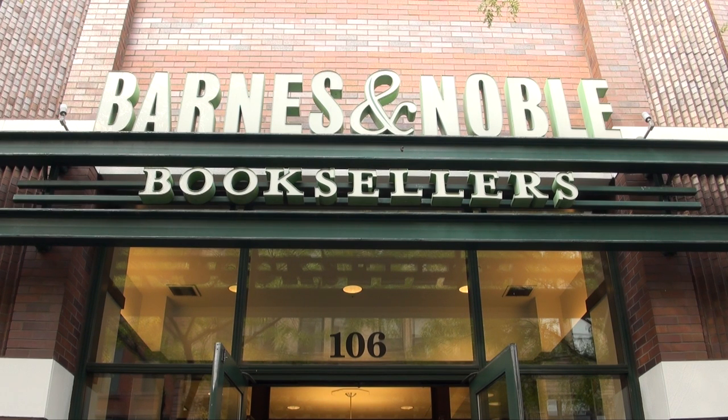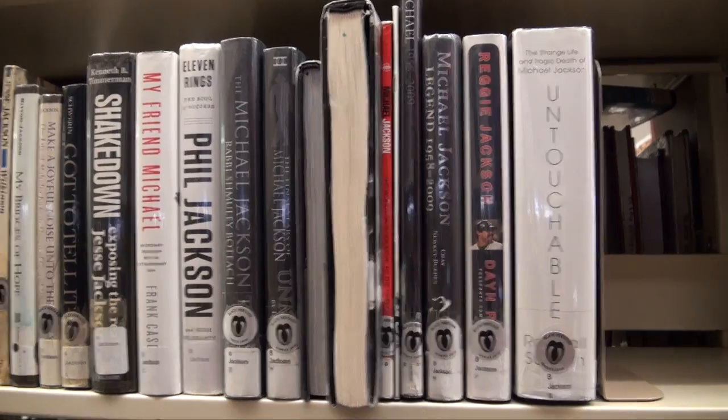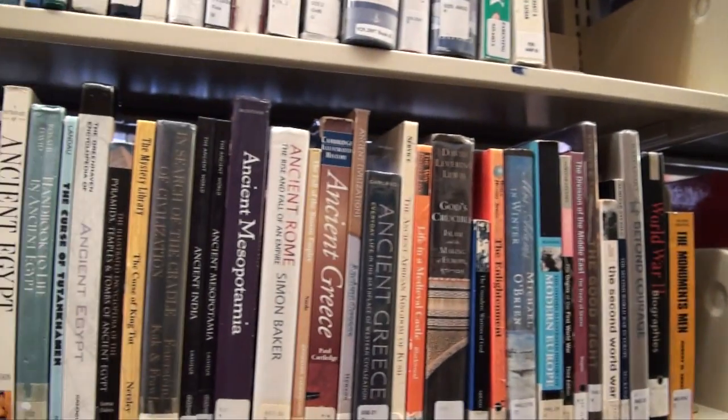When people think about going to a bookstore or their local library, they obviously think about books. But what comes to mind when you think about a book? Words. You can't really see what a book's story is through its words.